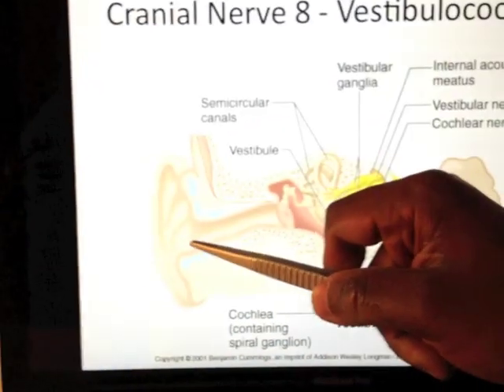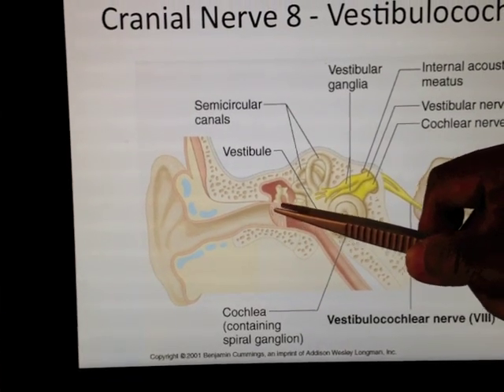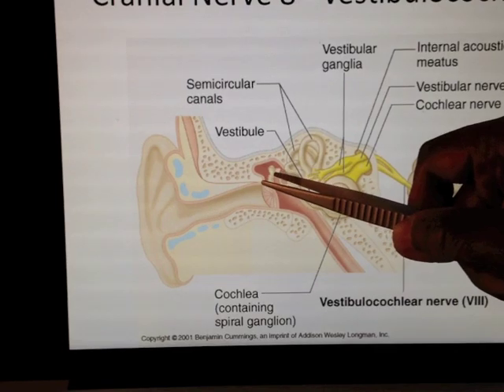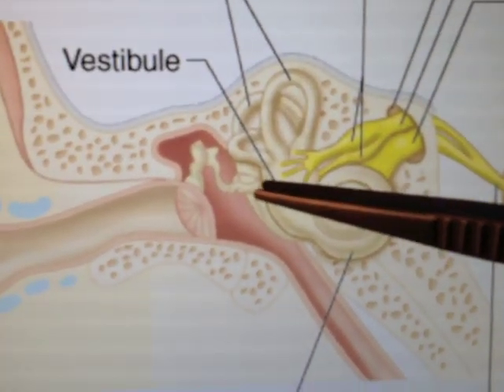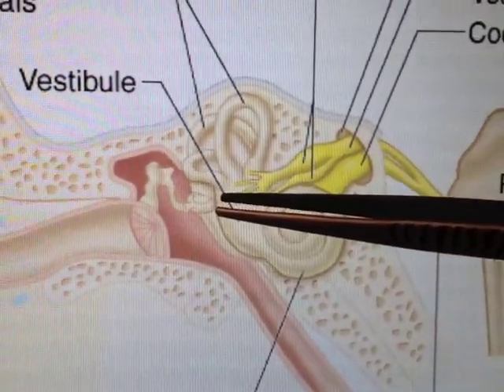So that's the vestibulocochlear nerve, and that's my hearing. So I hear something — in it comes, hits my tympanic membrane, onto the hammer which is the malleus, onto the anvil which is the incus, onto the stirrup — like a horse's stirrup — which is the stapes.